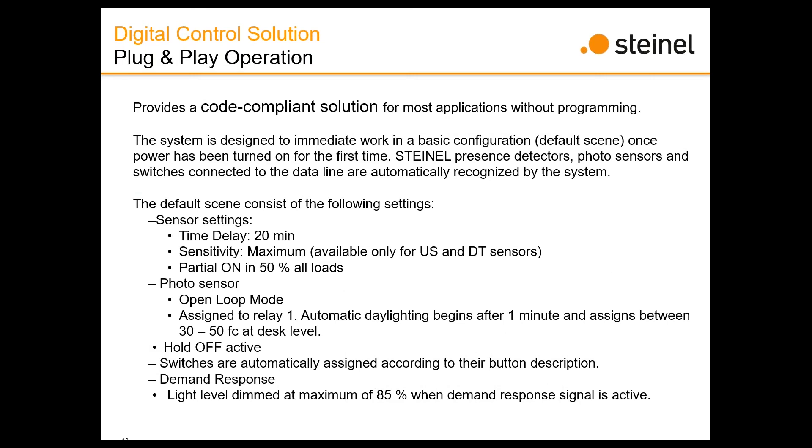Plug-and-play operation: out of the box, this works — it does not need to be programmed or commissioned to start working. As soon as the installer installs it and connects all the devices, the DCS unit recognizes what devices are on there and operates from factory presets. We looked at ASHRAE, IECC, and California Title 24, and put together a sequence of operation that would be compliant in all those areas for classrooms, offices, and similar spaces.